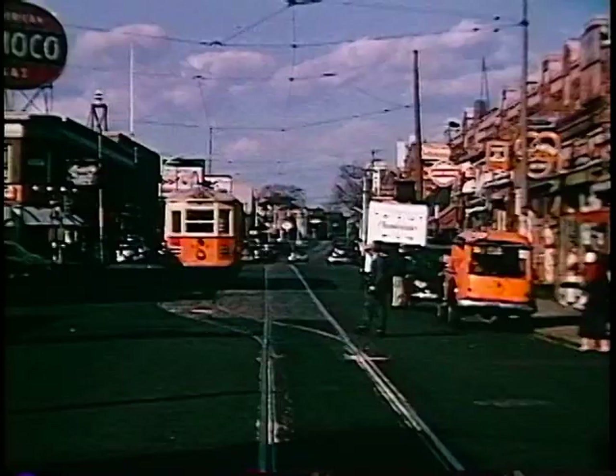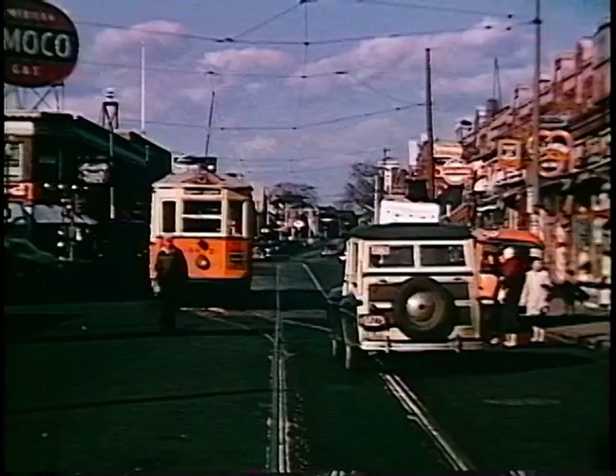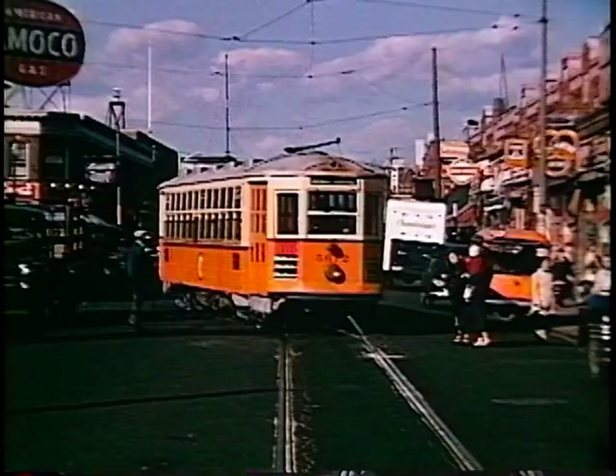I included no scenes at Cummins Highway in this segment, but here the car is arriving at Cleary Square, the terminus of the line which ran out Hyde Park Avenue.